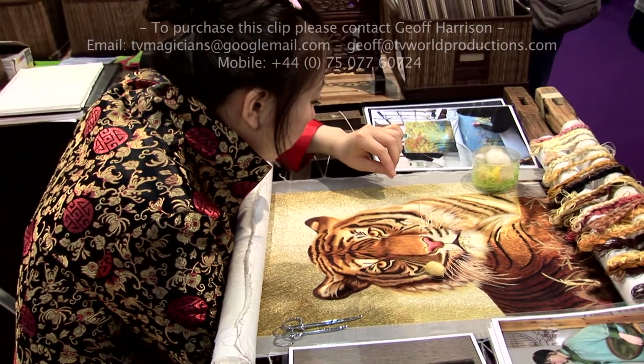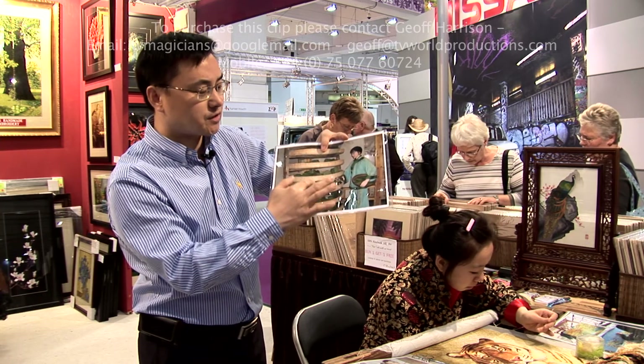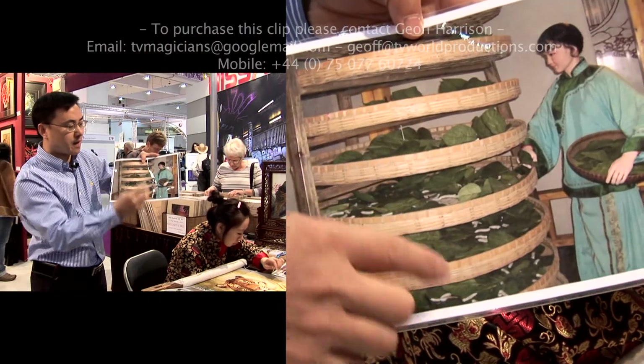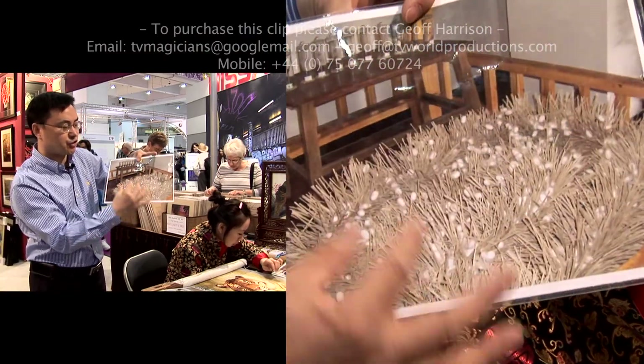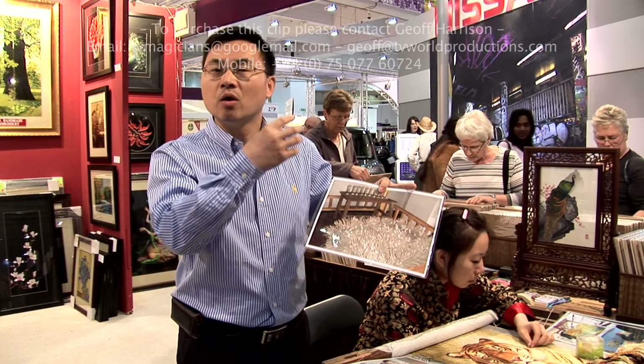This is the silkworm — silkworm white. They just eat the mulberry leaves, then grow up. About a week later, they change into cocoons. Then we dye the cocoons using all-natural dye.